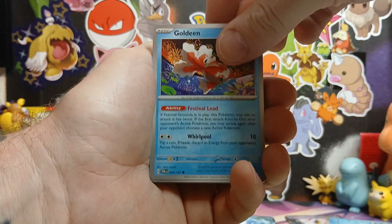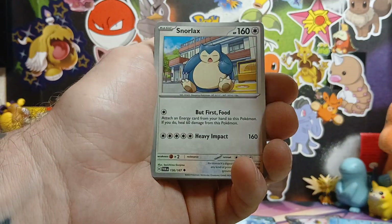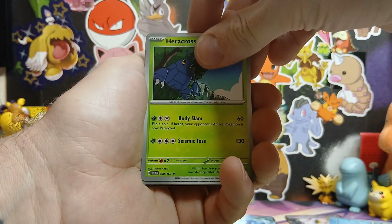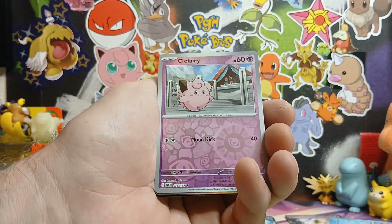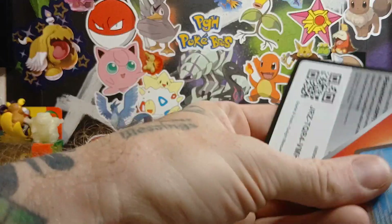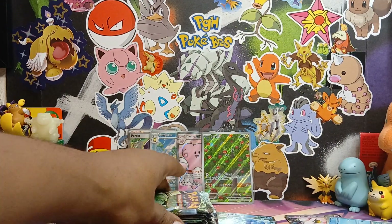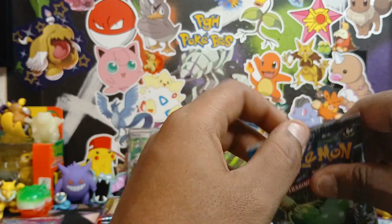Need to keep trying to pull this Greninja. Nothing too crazy that I was able to pull - let's see if Darius can finish on a crazy note. We'll just have to buy more Twilight Masquerade until it becomes impossible to find or it's overpriced.